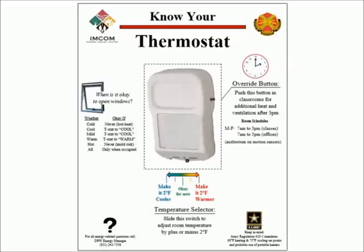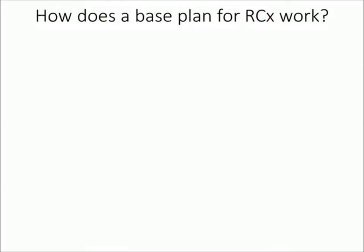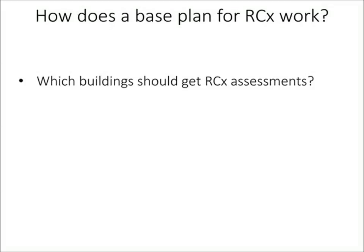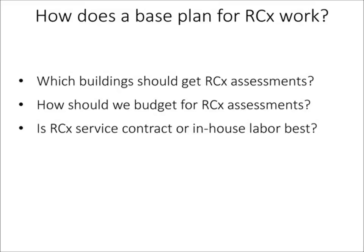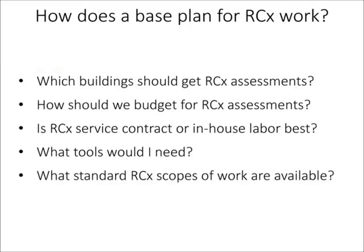Then there's the question of how a garrison might plan for RCX work: which buildings get assessments and how that gets budgeted in time and money, who performs this work and how much is in-house versus contracted, what tools are needed, what scopes of work to use, and what deliverables to ask from a contractor. There's a lot of consideration that RCX mandates if it's going to be done effectively. This type of base planning has led me to the conclusion that implementation is probably the most critical skill we need to make sure we're getting the most out of these efforts.